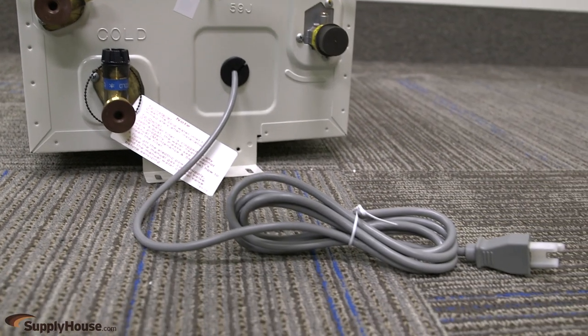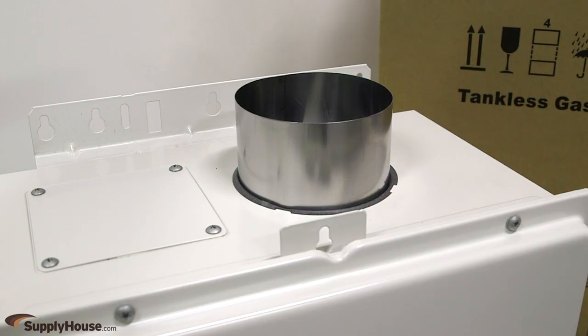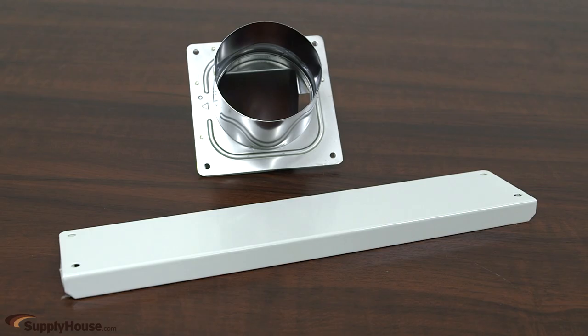Indoor models come with a factory installed power cord and can be vented with 4 inch Category 3 stainless steel. They can be converted to direct vent by using the optional conversion kit for installation in any confined space in which makeup air may be limited.